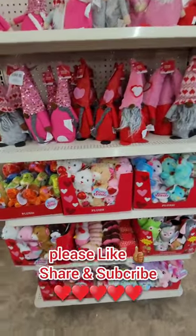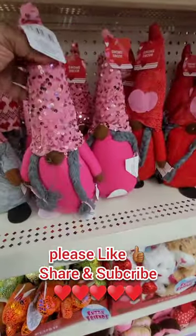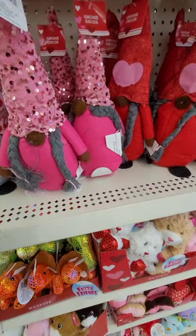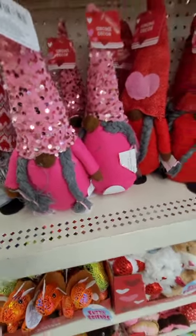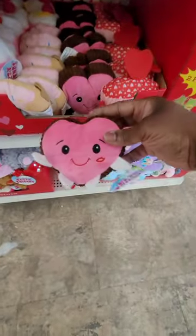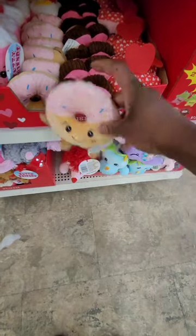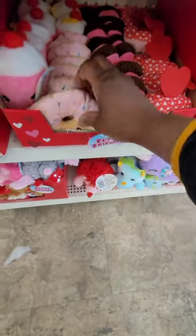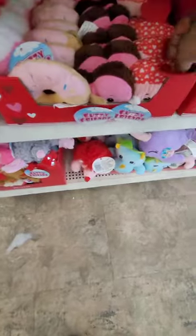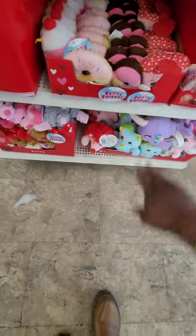I want to draw your attention to the Valentine's Day gnomes — they are so stinking adorable! Look how cute these hats are. I love the little sequin hats, those are so cute, perfect for the office desk. They have little plush with cute little hearts with feet and hands, and a donut. How cute is that? And we got the little cupcake with a little cherry on top — all so cute for $1.25.